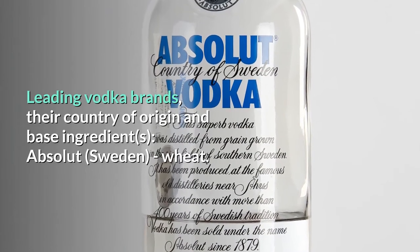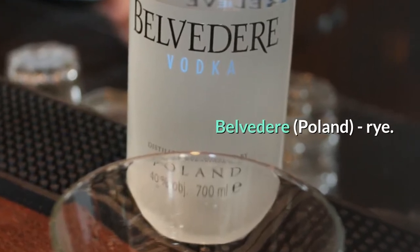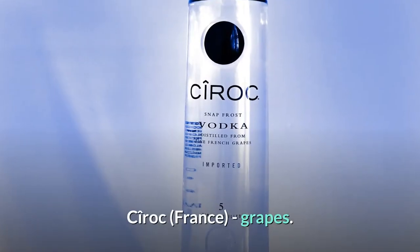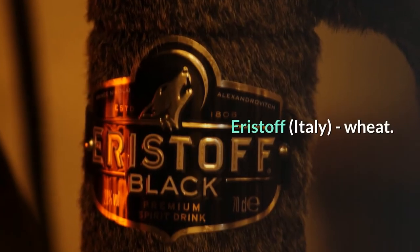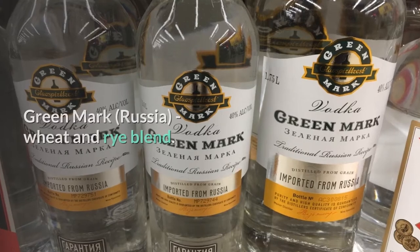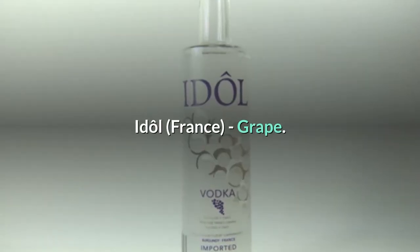Leading vodka brands, their country of origin, and base ingredients: Absolut — Sweden, wheat. Belvedere — Poland, rye. Chase — England, potato. Chopin — Poland, potato. Cîroc — France, grapes. Danska — Denmark, wheat. Eristov — Italy, wheat. Finlandia — Finland, barley. 42 Below — New Zealand, wheat. Greenmark — Russia, wheat and rye blend. Grey Goose — France, wheat. Idôle — France, grape.